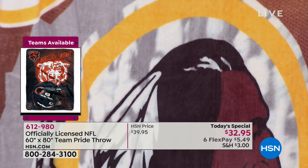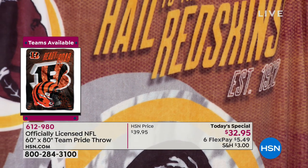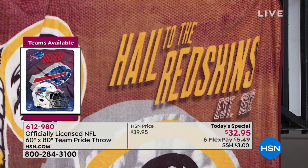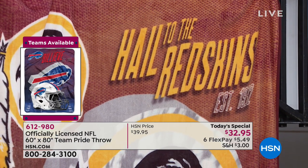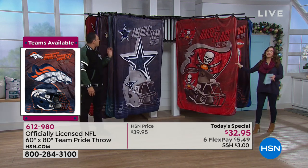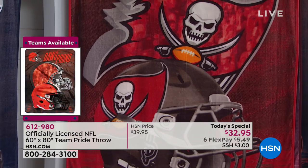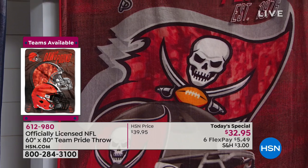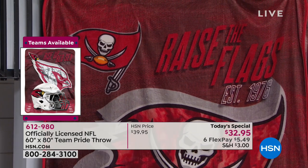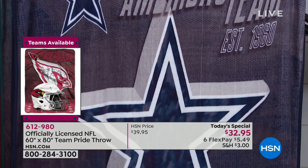At the top of the throw you see the team slogan and the established date of when that team started — impressive details from top to bottom. These throws are an amazing giftable item this holiday season. You can gift one to a guest staying with you, giving them your home team, or send it to a displaced fan anywhere around the country. They're limited edition — when they're gone, they're not recreated.